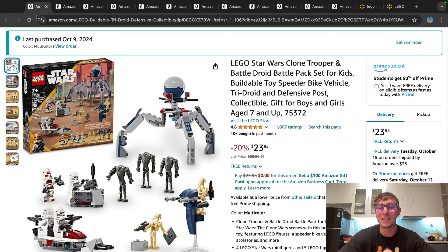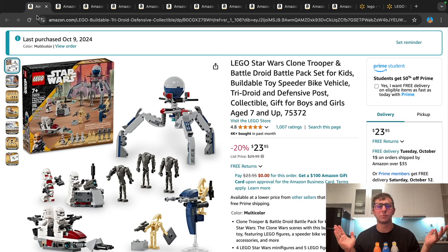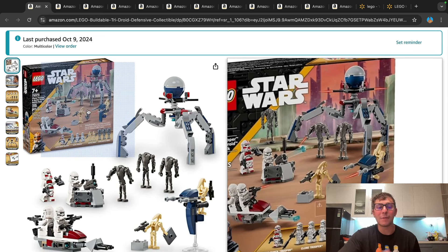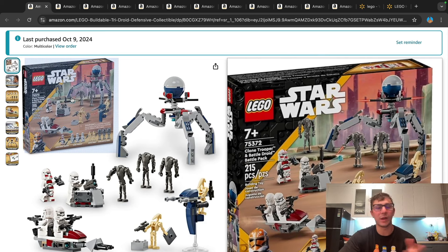The first one I have pulled up is the Clone Trooper and Battle Droid Battle Pack set — wow, that is such a mouthful. I feel like it's just Clone versus Droid Battle Pack, which is probably a better name. You can see right here, last purchased October 9th — aka this guy's birthday. I only picked up 10 copies. But yeah, a swift 10-copy pickup. I know this is not a deep clearance set, but I've been waiting for this set to go down to $24. I think that's a great price point.